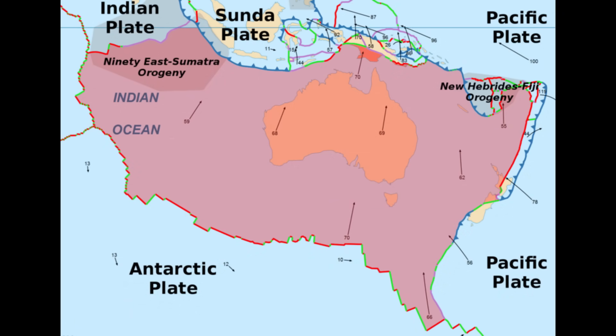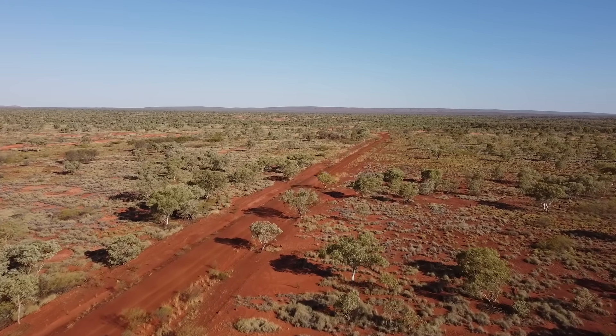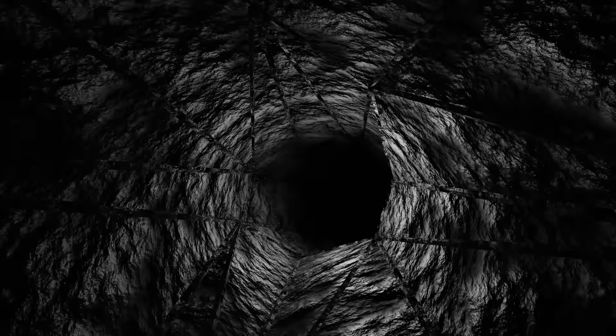Australia's landscape today is one of relative calm. The continent sits in the middle of a tectonic plate, far from the ring of fire or rifting zones that spawn active volcanoes. Yet the absence of modern volcanoes doesn't mean Australia's subsurface is cold. In the depths below, an ancient heat lingers, born of geology that is subtly extraordinary.